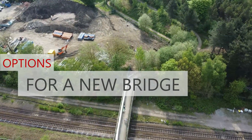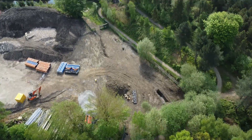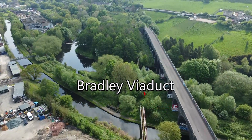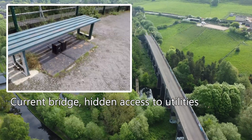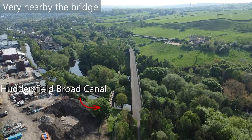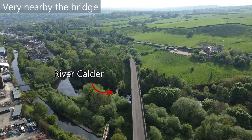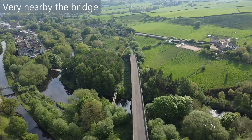Options for a new bridge. Number one: build a new bridge on the same alignment — this would involve an expensive and long diversion for utilities and the greenway during construction. Number two: build a new bridge adjacent to the existing one — the cycle route would remain open for much of the work and would only require a small diversion for utilities. Once built, the existing bridge would be demolished.